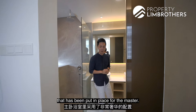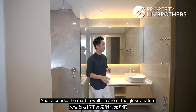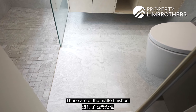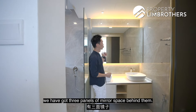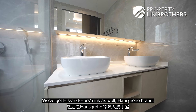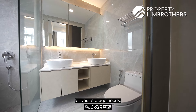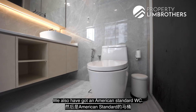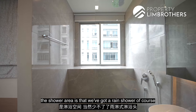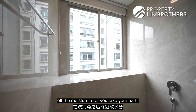The master bathroom features luxurious marble flooring that runs across the entire floor and up the wall — glossy marble wall tiles with matte floor finishes. There are 3 panels of mirror space with storage for toiletries behind them. His-and-her sinks from Hans Grohe brand, plus cabinetry below for storage needs. There is an American Standard WC, and a shower area with rain shower and handheld shower. Most importantly, two large windows help dispel moisture after bathing.